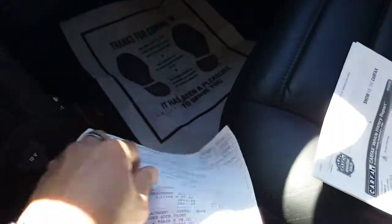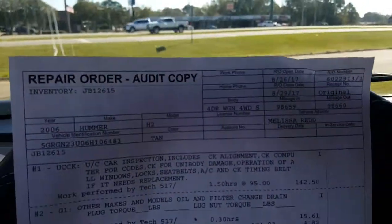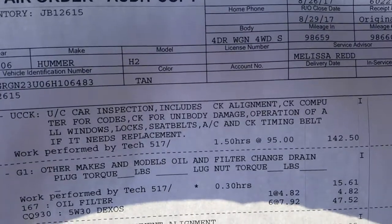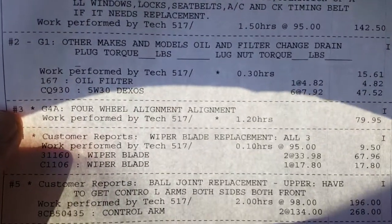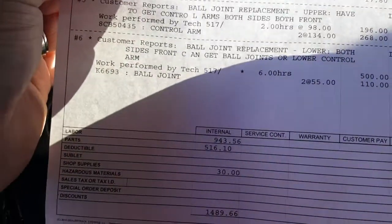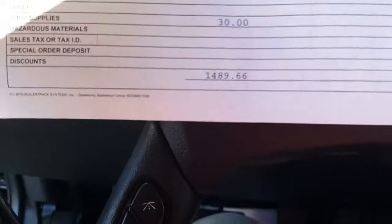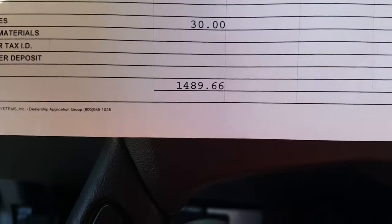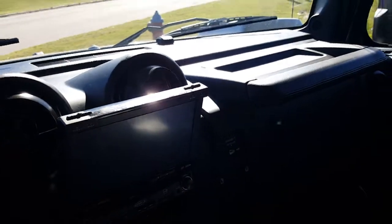I also wanted to show you — and I can go into further detail — that we actually spent money on this vehicle, and this is something most dealerships don't show: what they actually did to it. We did a used car inspection, an oil and filter change, a four-wheel alignment, wiper blade replacement, and ball joint replacement — both upper and lower. We spent about $1,489 to recondition this vehicle, which is pretty much average for most vehicles.